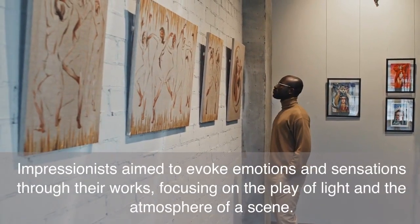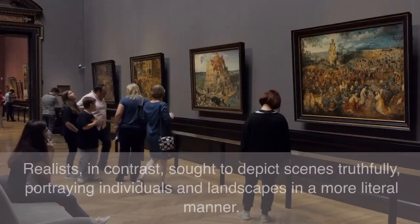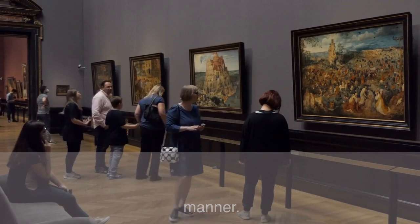Impressionists aimed to evoke emotions and sensations through their works, focusing on the play of light and the atmosphere of a scene. Realists, in contrast, sought to depict scenes truthfully, portraying individuals and landscapes in a more literal manner.